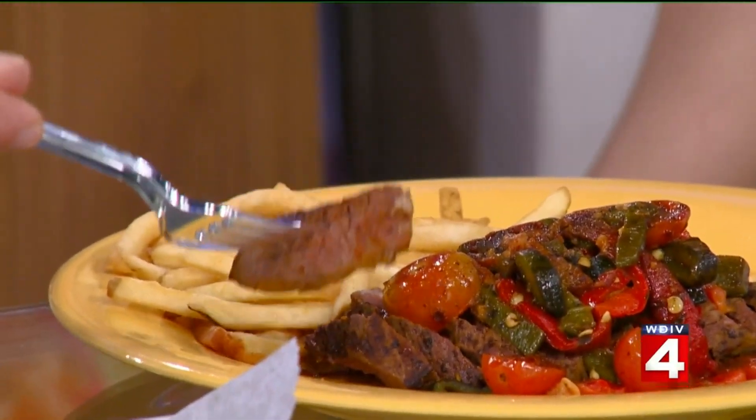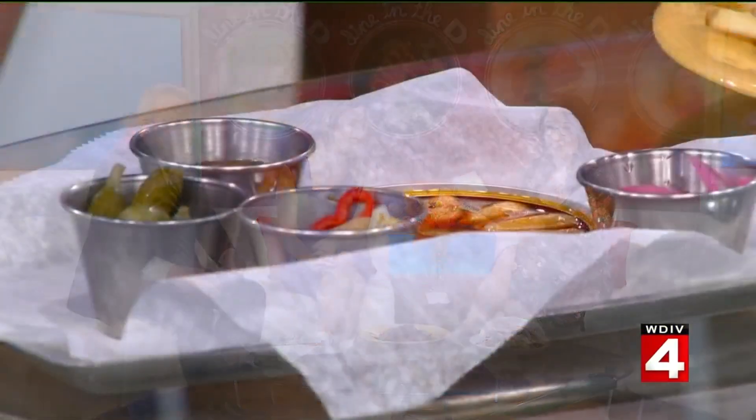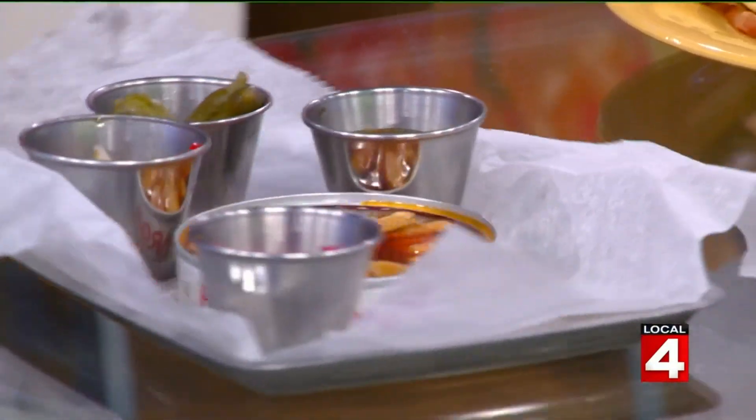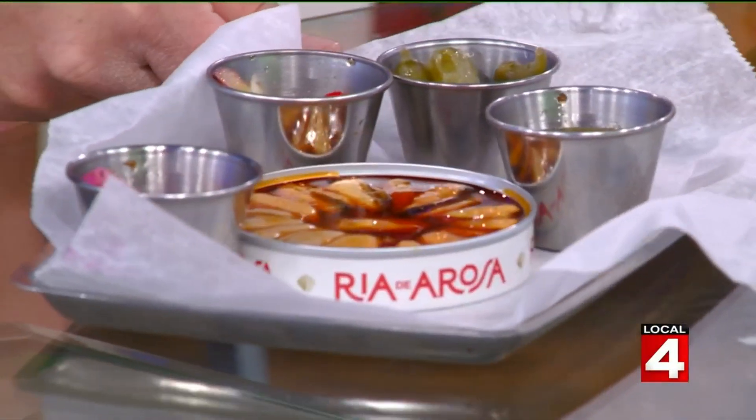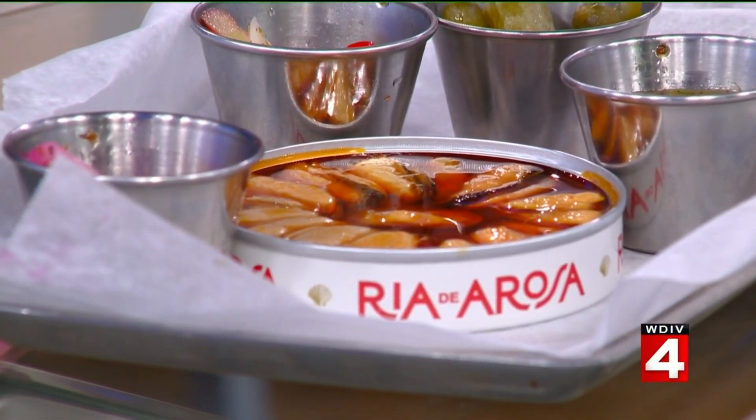Over here we have the steak and frites — the frites are french fries, of course with some delicious steak. They also have one of their tins. If you like fancy imported tins of sardines or something like that, this place has a lot of different versions. This one is mussels in escabeche sauce.